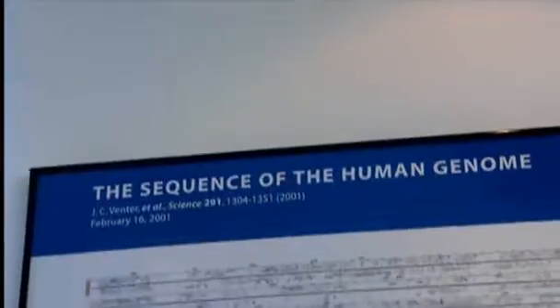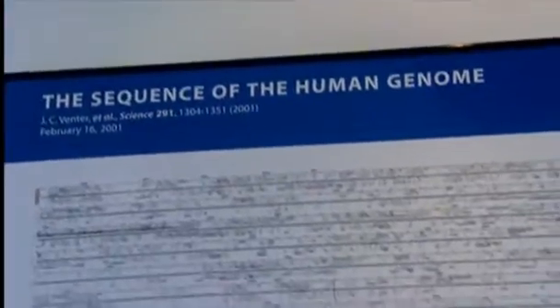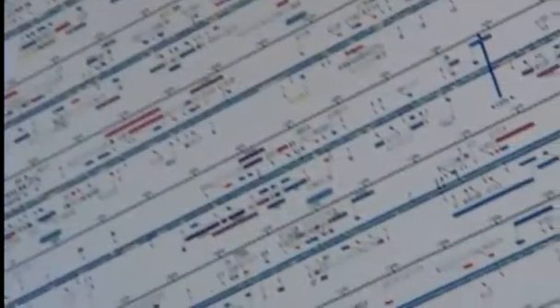When asked how he felt when his group finished sequencing the human genome and completed writing the paper describing it for the first time, Venter said it was probably one of the most fulfilling moments of his life — a fantastic period of satisfaction with what their team did in trying to contribute to the history of humanity.